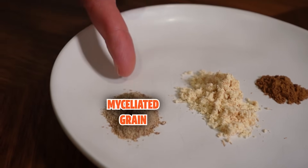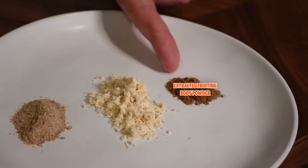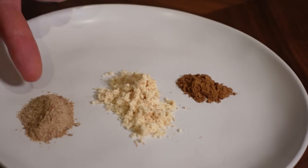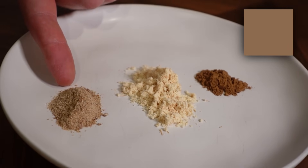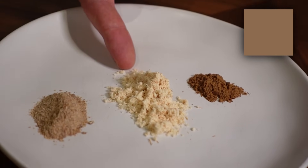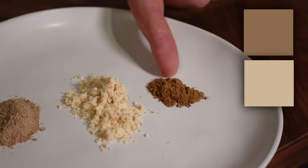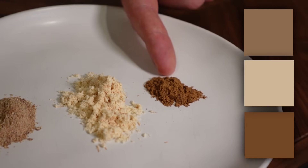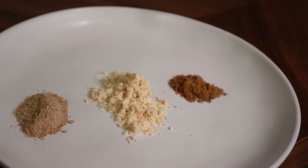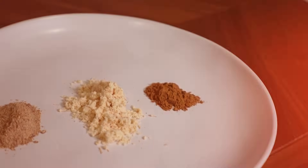You can see here the difference between myceliated grain, whole mushroom fruiting body powder, and whole mushroom extract powder. The myceliated grain is a quite a bit darker in color because it contains a lot of that darker grain. The fruiting body is a lot whiter because it's just pure lion's mane, and the extracted powder is a lot darker — that's what happens after the extraction process, but it also means it contains a much more concentrated version of those beneficial compounds.